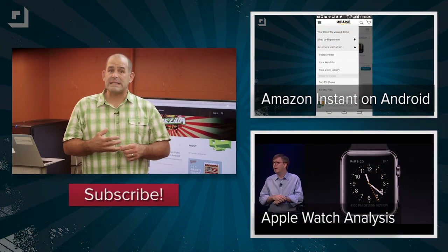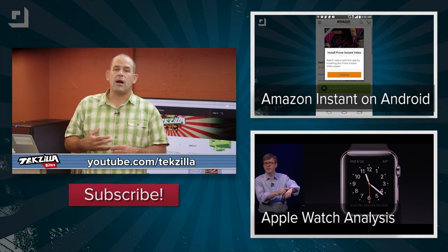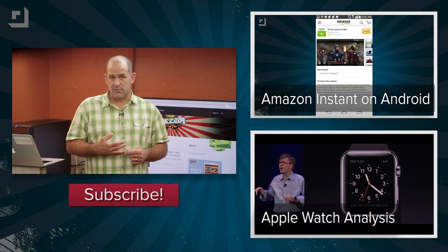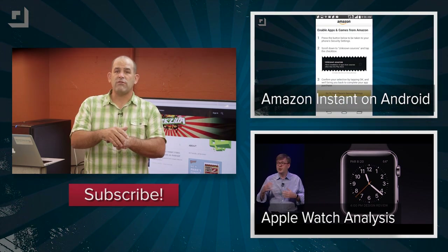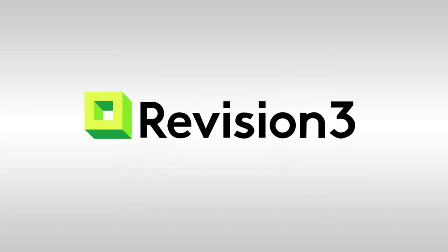I also went to town on Amazon finally bringing instant video to Android devices that aren't called Fire. If you subscribe at techzilla.com or youtube.com/techzilla, you'll probably see us have some serious doubts about the first generation of the Apple Watch. Tweet at Techzilla, comment down below, and have a great day. Thanks so much for watching this episode of Techzilla Bytes.